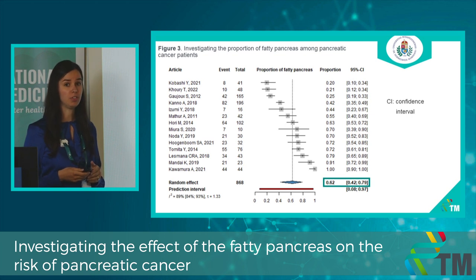The high heterogeneity was because some studies included patients who underwent EUS for various hepatobiliary indications, while others included patients who had pancreaticoduodenectomy for pancreatic carcinoma. The prevalence of fatty pancreas among pancreatic cancer patients was 62%, meaning we can find fatty pancreas in more than half of pancreatic cancer patients.